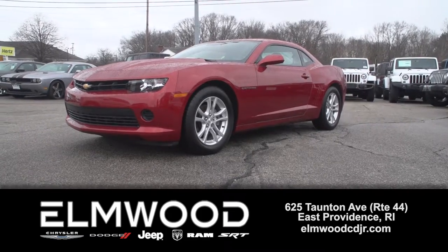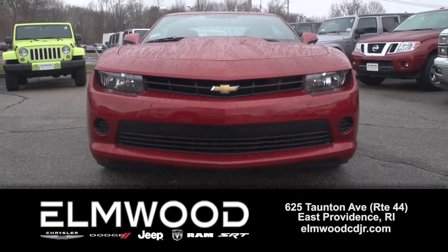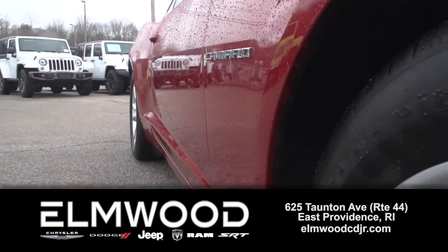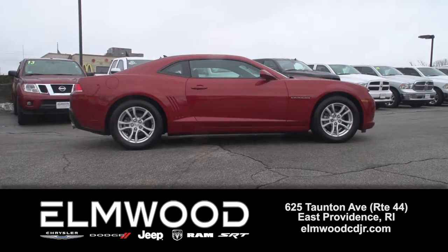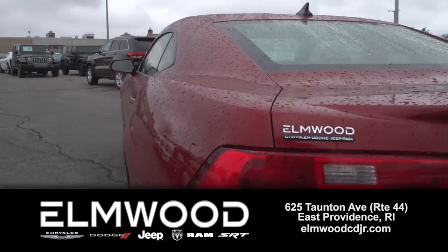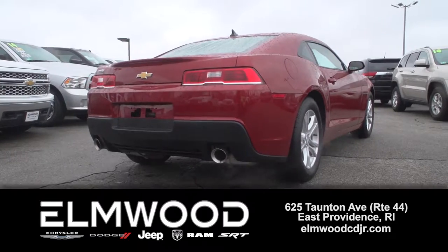Here at Elmwood, we sell a lot of chargers and a lot of challengers, and once in a while, if it's in really great shape, we get a pre-owned Chevy Camaro, like this one. It's a 2014 Camaro LS in red rock metallic. You have to see this color in person. Only 7,600 miles on it — it's barely broken in.